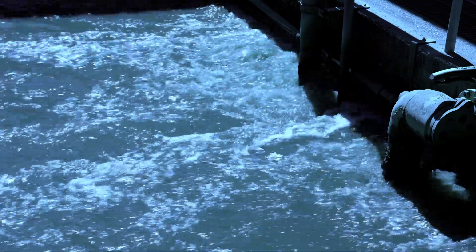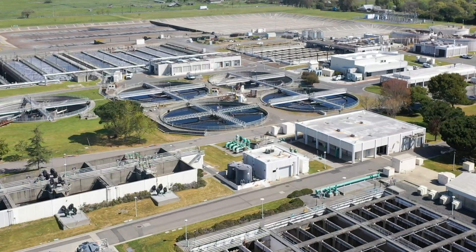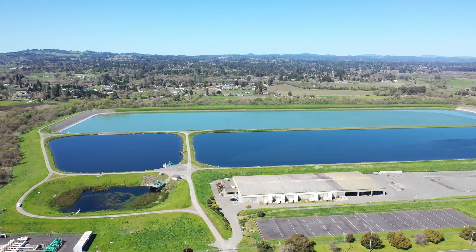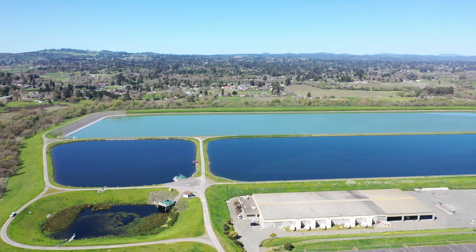What happens to all that water after all that treatment? It takes less than 24 hours of treatment before the recycled water is ready for reuse. That clean water is sent to many holding ponds where we store up to 1.5 billion gallons of water.